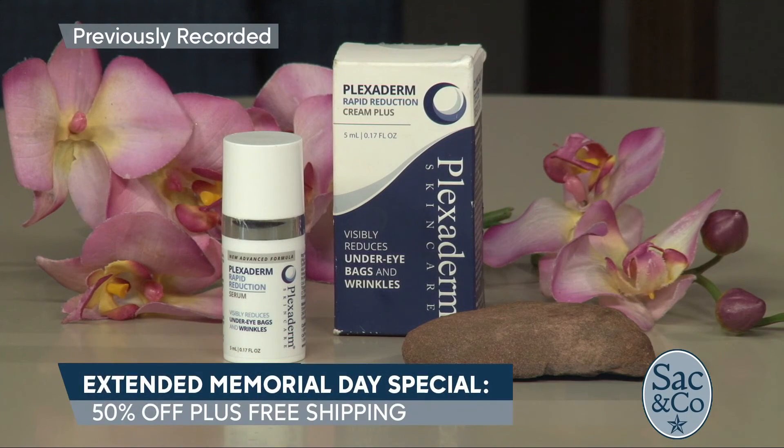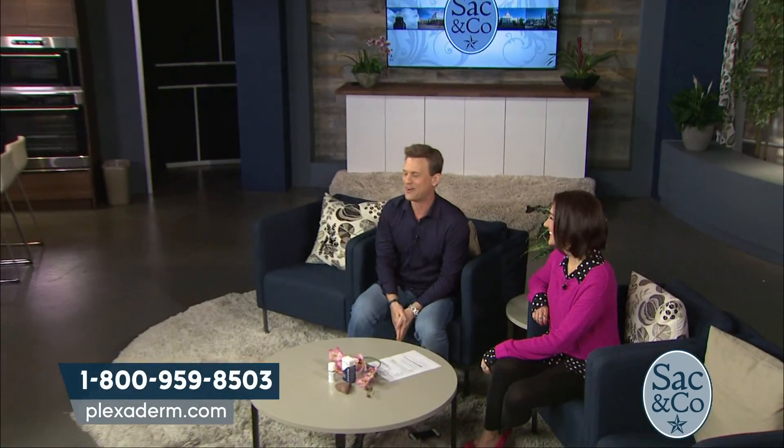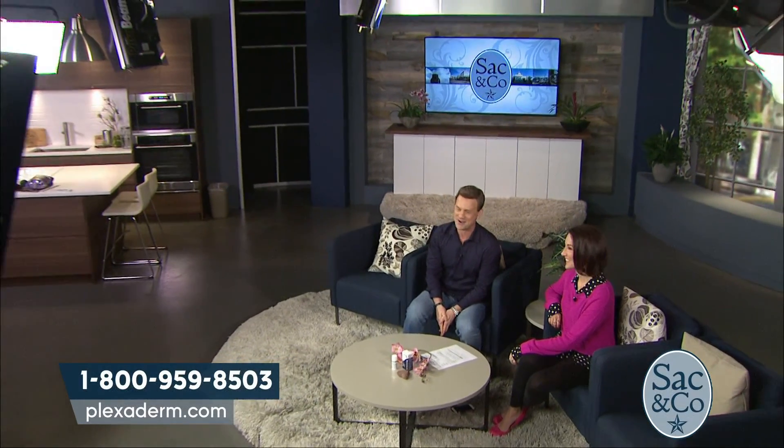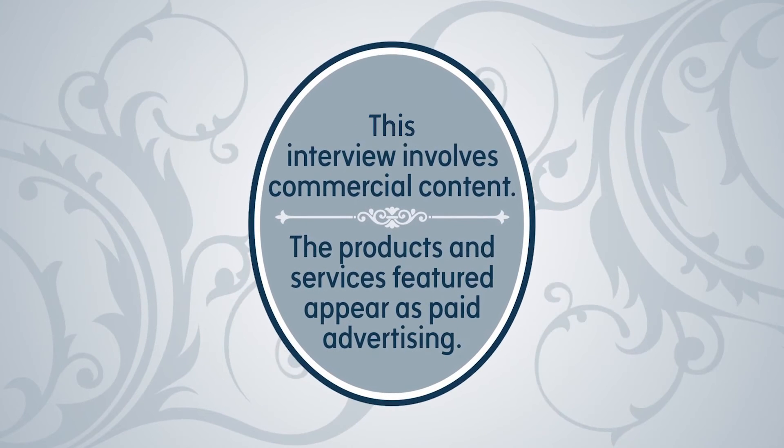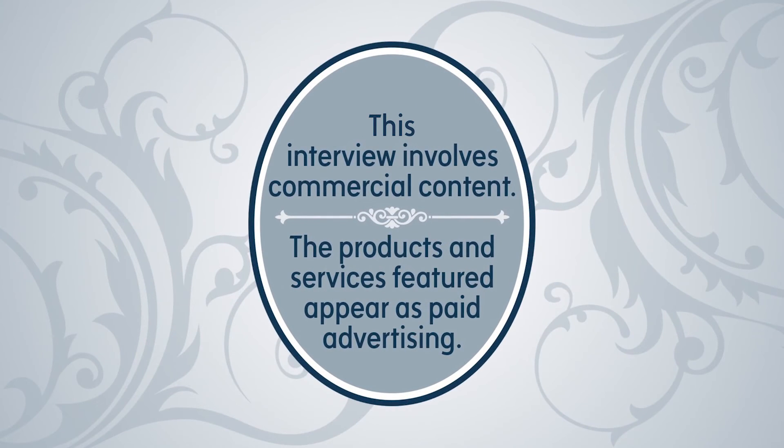And we have a special offer — our biggest discount ever: 50% off plus free shipping. Call 1-800-959-8503, or go to Plexiderm.com. This interview involves commercial content; the products and services featured appear as paid advertising.